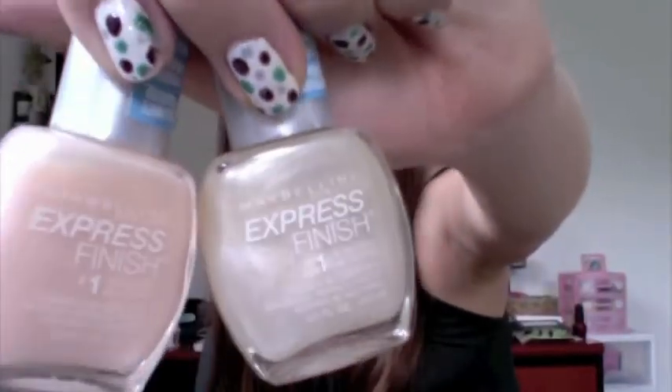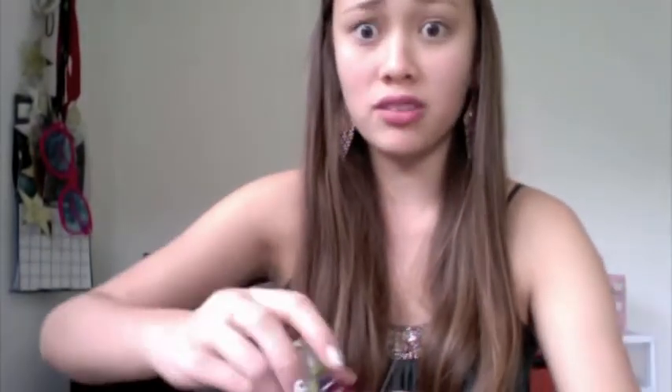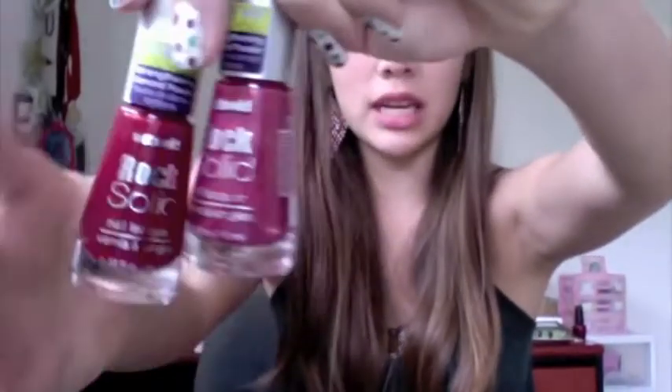I have a few drugstore nail polishes — these first two are Maybelline Express Finish polishes, and then these two are Wet n' Wild. Gotta love Wet n' Wild — these are their Rock Solid polishes, look how pretty the cap is, they're like little diamonds. These are all really nice fall colors. Okay, this next one is a Lancome nail polish, and it's such a pretty sparkly pink color. And then I had no idea NARS made nail polish — when she gave this to me I literally freaked out. It's a really pretty plummy violet color, and it's shimmery. And lastly, this OPI nail polish — it's a really nice bright shocking hot pink.